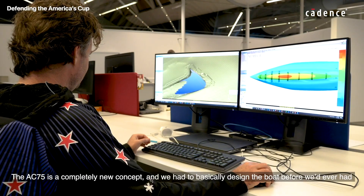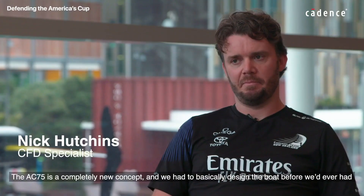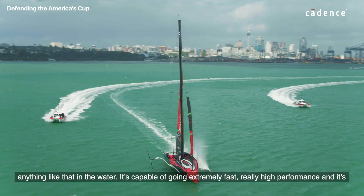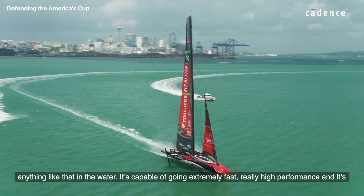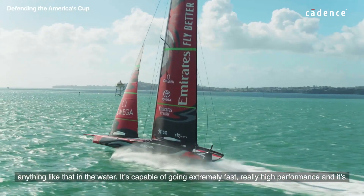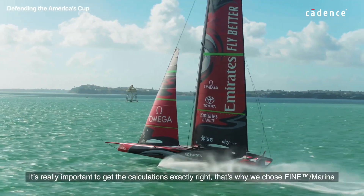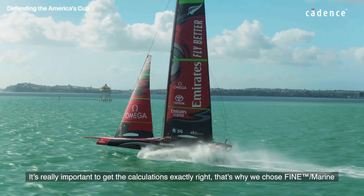The AC75 is a completely new concept and we had to basically design the boat before we'd ever had anything like that in the water. It's capable of going extremely fast, really high performance, and it's completely different from anything we've seen in the Cup before. It's really important to get the calculations exactly right.